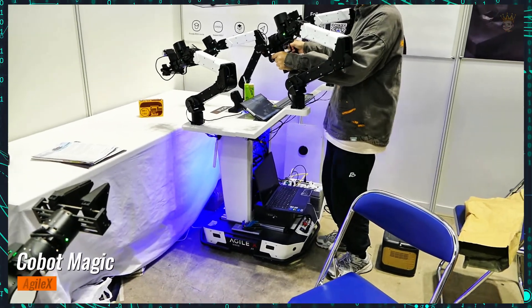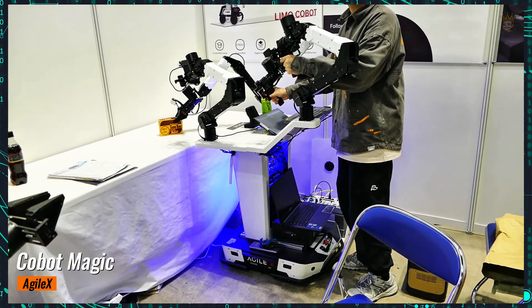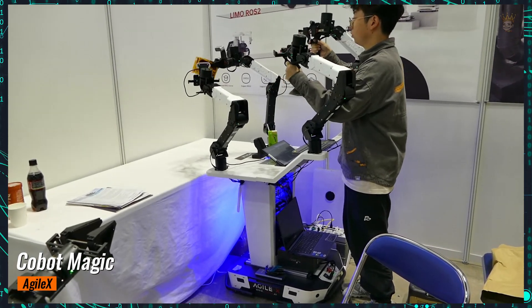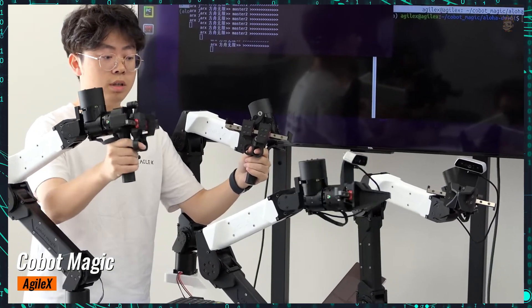The Chinese robotic startup Agilex successfully adapted the Cobit Magic using the Aloha mobile project's source code. The Cobit Magic hardware includes a mobile cart, four six-axis robotic arms, two hands, and three RGB cameras with depth sensors, all positioned in the center of the cart, along with a computer.